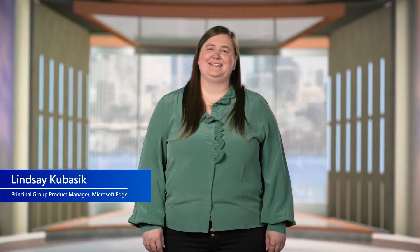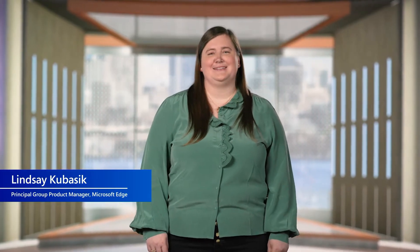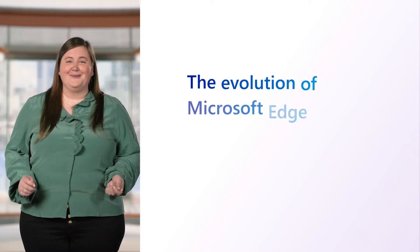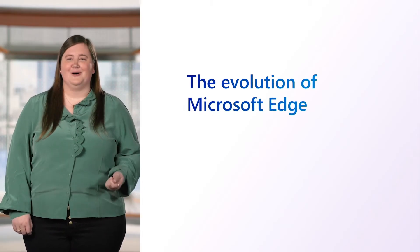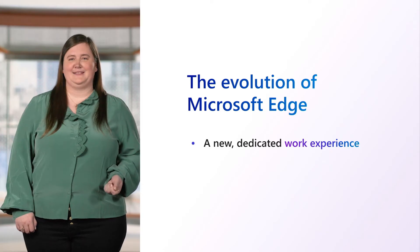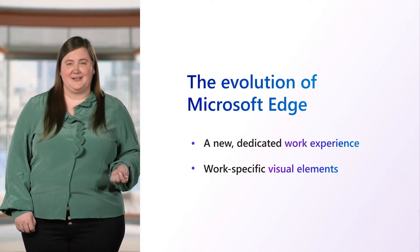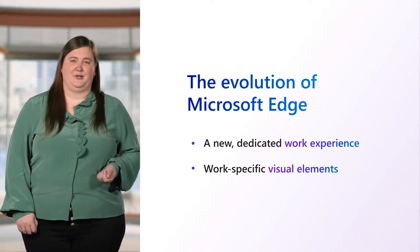Hi, my name is Lindsay Kubasik and I'm the Group Product Manager for the Edge Enterprise Team at Microsoft. Along with a new look and feel, we're also evolving Microsoft Edge to have a dedicated work experience with its own visual elements, including an adjusted icon, your organization's name and other visual cues.